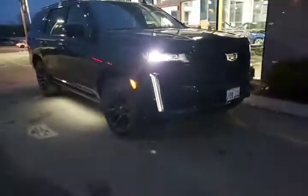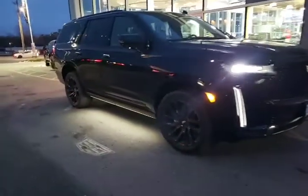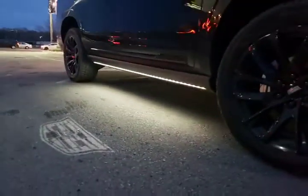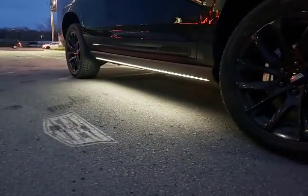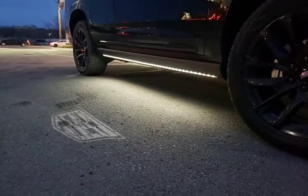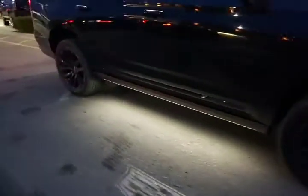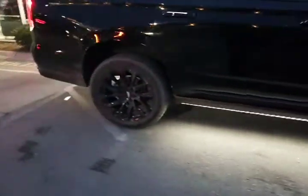Just want to draw your attention to that lighting sequence — the way it lights up so nice — and then of course we've got our puddle lights underneath those mirrors. Then look at the light strip underneath those running boards, and look at that Cadillac logo. Wow, that is absolutely awesome.